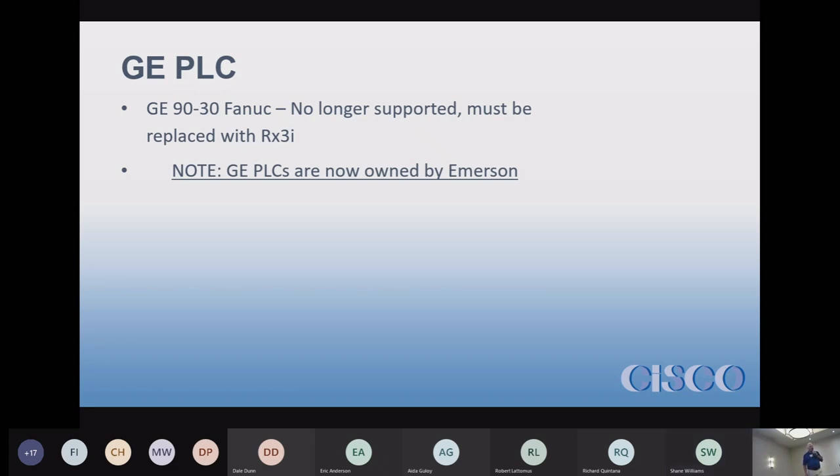You should also be aware that the software was also sold to Emerson, so the Machine Edition software went over to Emerson as well — it still works, it's still there.